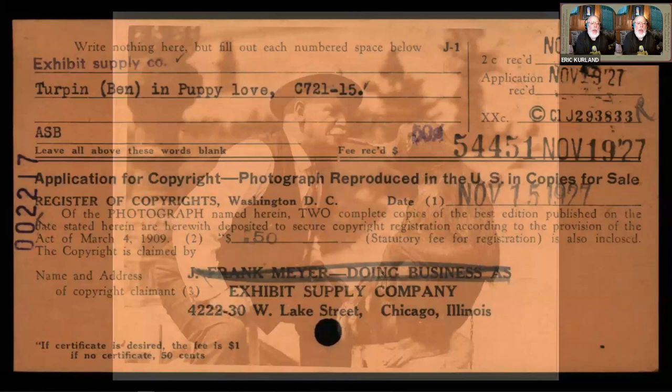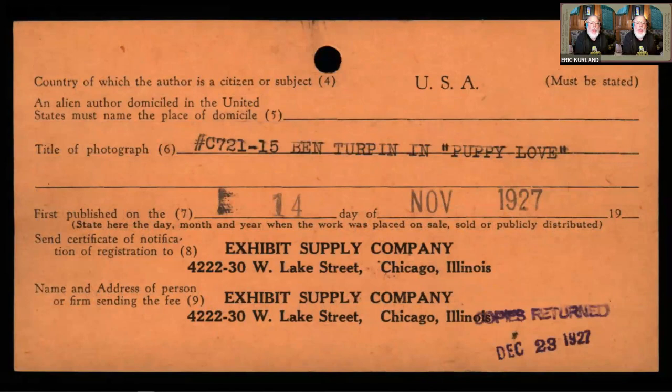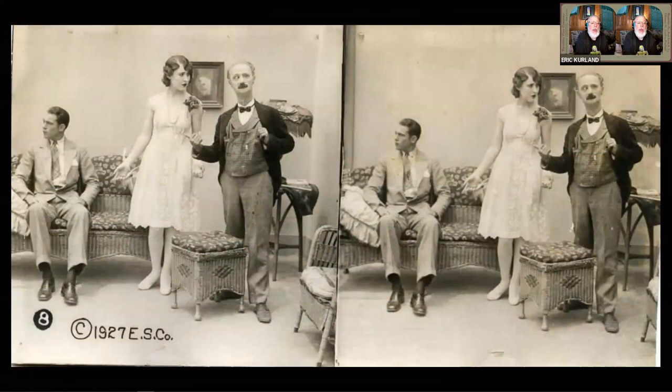Exhibit Supply Company worked with quite a few well-known silent film comedians and Western actors. Here is the copyright filing for a set that they did with Ben Turpin. There's the back of the card — and they were producing hundreds of thousands of cards between 1923 and about 1930. And here's an image from one of the Ben Turpin cards from 1927.